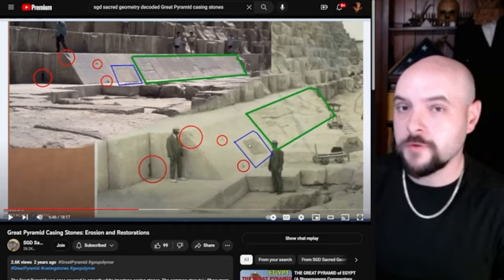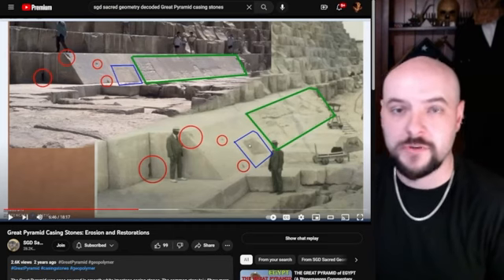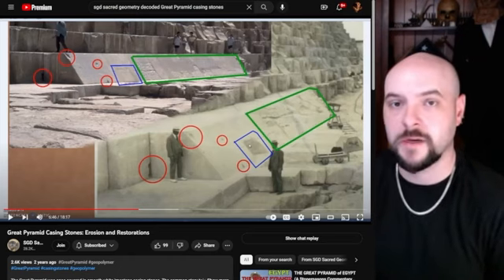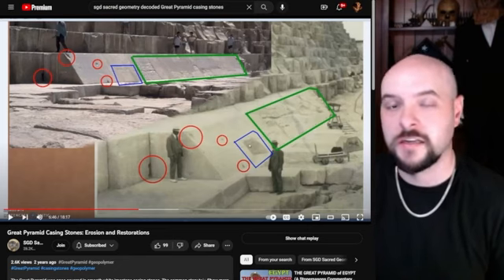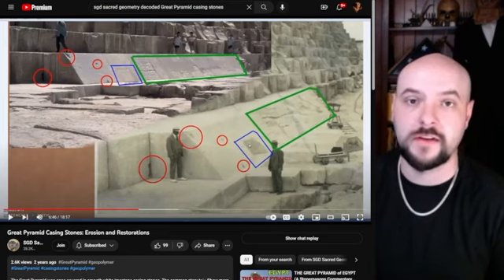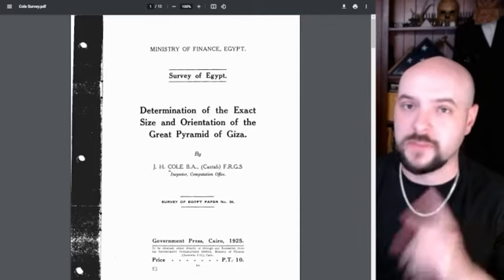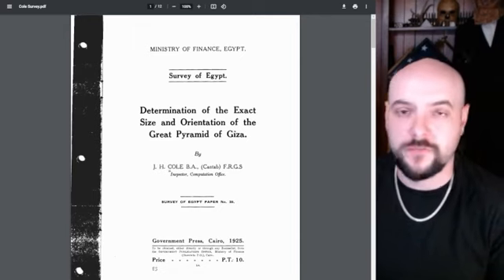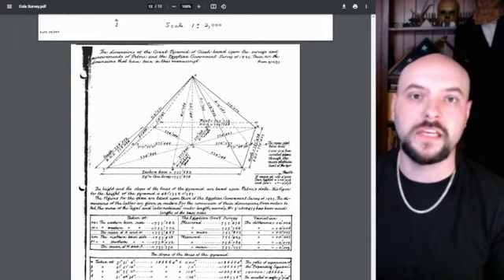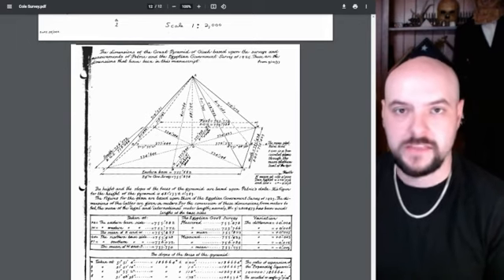I'd like to forward you to a video by SGD — Sacred Geometry Decoded. He has done a great job of explaining the history behind the casing stones of the Great Pyramid, the erosion of them, and the reconstruction done in the modern 19th century, so go check that out. I will also leave a link for the official survey done by J.H. Cole, funded by the Egyptian government. From this PDF you will get the most accurate measurements we have of the Great Pyramid to this day, which is still used as a standard. However, this survey only covers the casing stones of the monument and does not go over other ways of measuring the Great Pyramid.